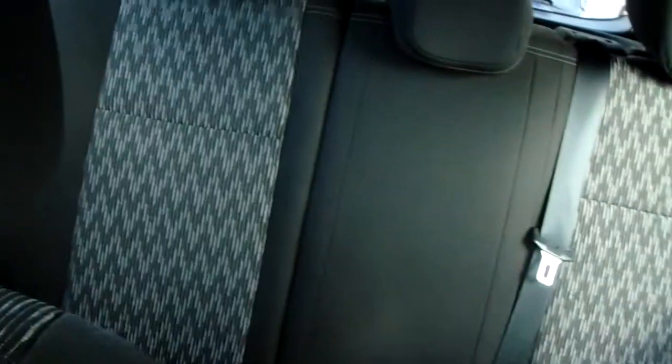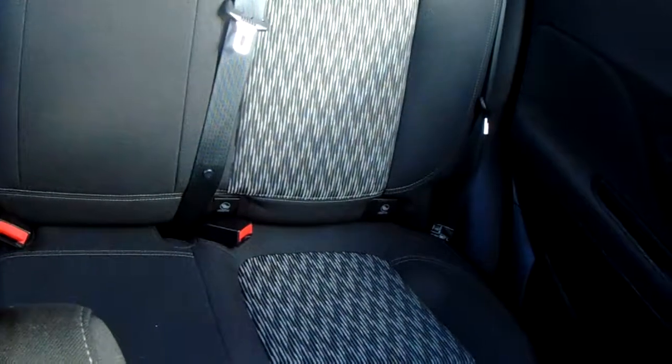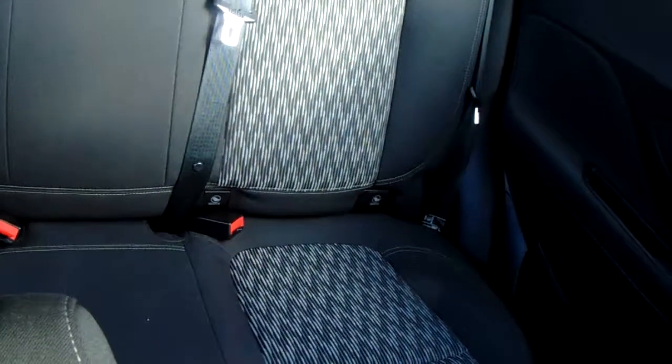Moving on to the seats in this Vauxhall Mokka, finished in black and grey cloth — the same design is mirrored in those back seats. You'd also have Isofix tethers down there just to ensure the safety of any passengers travelling in the rear of this car. There's a good amount of leg space throughout the whole car as well, which ensures comfort.